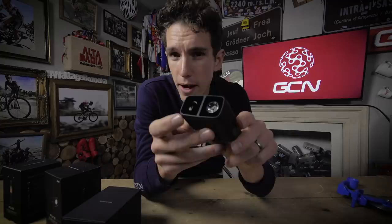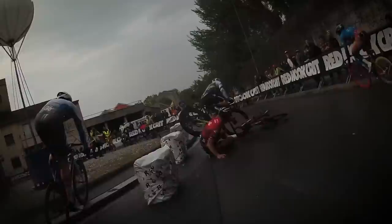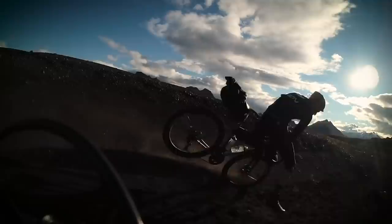It shoots at 1080p and 60 frames per second via this super wide angle lens here, with a field of view that's 135 degrees. You don't just have to take my word for it — the proof is in the pudding. You can see footage here from the Red Hook Crit a couple of weeks back, and indeed in Iceland, the video of which is actually out today. And yes, that's me crashing as well.